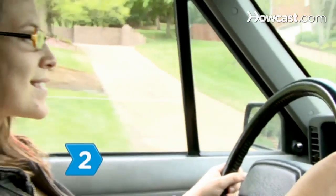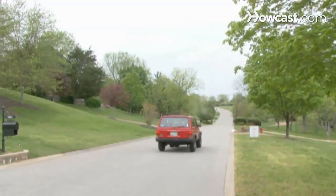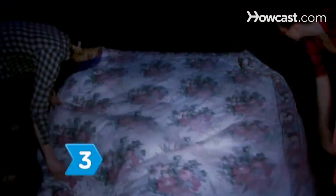Step 2. Drive away from the lights of the city. Meteor showers are named for the constellation they appear to be coming from, so you'll want to drive in the direction of the constellation. Step 3. Find a secluded spot where it is dark enough and no car headlights can interfere with watching the meteor shower.